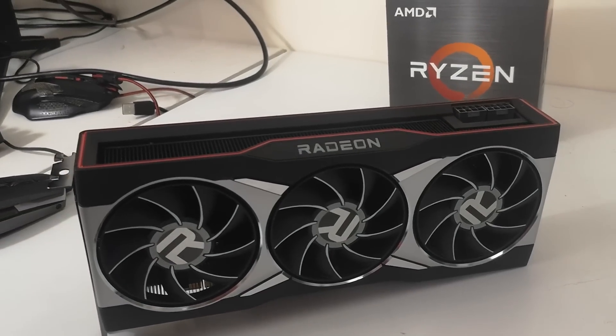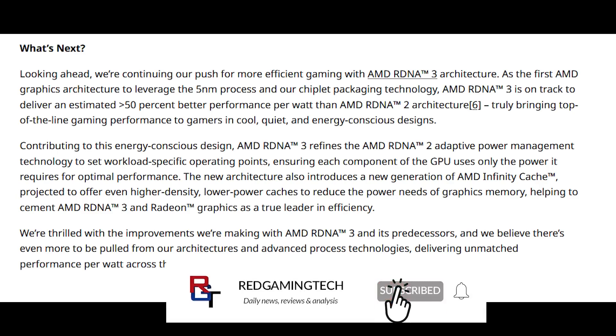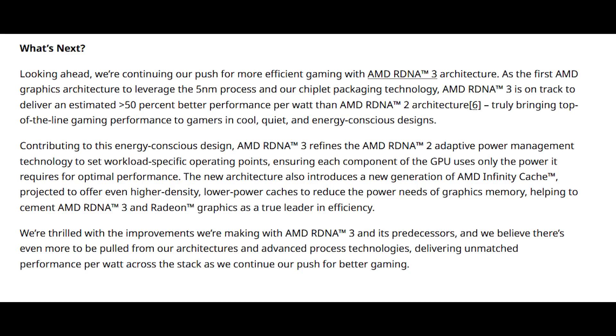We continue our push for efficient gaming with RDNA 3, the first AMD graphics architecture to leverage the 5nm process and their chip packaging technology. RDNA 3 is on track to an estimated 50% improvement in performance per watt better than RDNA 2. Truly bringing top-of-the-line gaming performance to gamers — cool, quiet, and energy-conscious designs. AMD RDNA 3 refines the RDNA 2 adaptive power management technologies to set workload-specific operating points, ensuring each component of the GPU only uses the power required for optimal performance. It also introduces the next generation of Infinity Cache, projected to offer higher-density, lower-power caches to reduce the power needs of graphics memory, helping cement RDNA 3 as the true leader in efficiency.